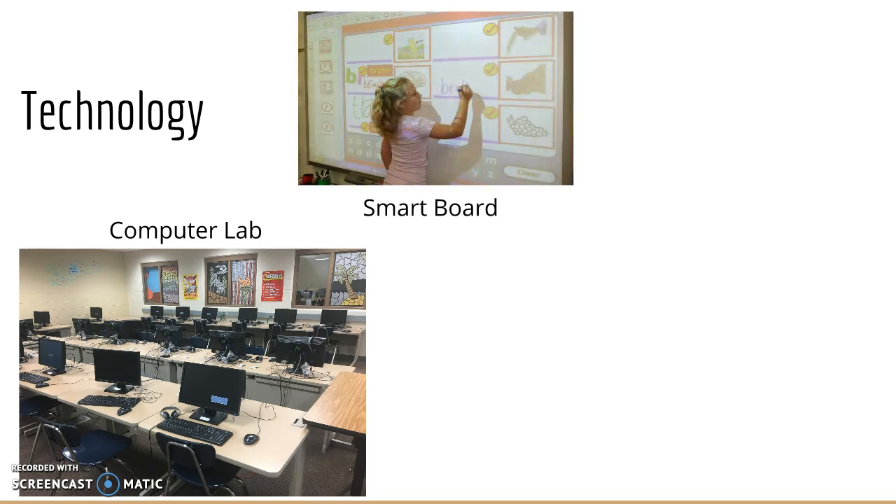A handful of classrooms have these smart boards, and the school is working on installing more in the future. Anna says that the teachers really love having the smart boards because they can function as a regular marker board, computer screen, or an interactive activity for students, which is shown here.